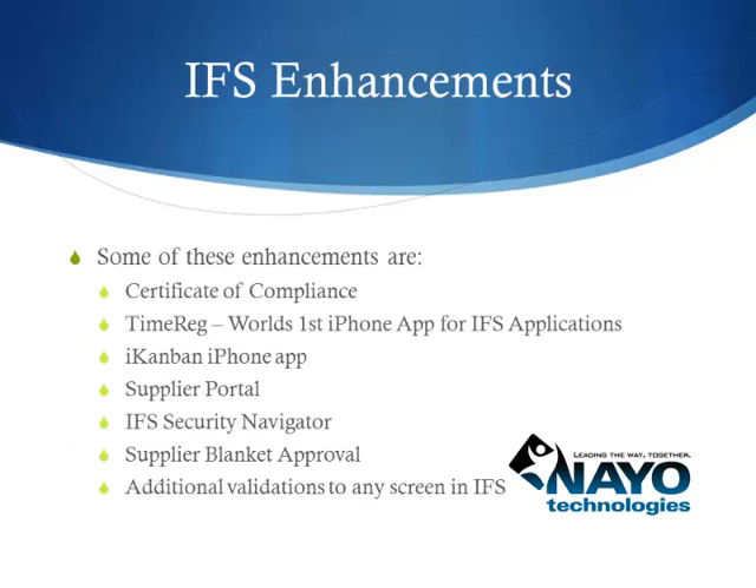Often, customers have unique business requirements specific to their company or industry. Typically, these needs go beyond the scope of IFS business logic. Below are some of our most popular plug-and-play solutions that can be easily installed without any change to IFS code,